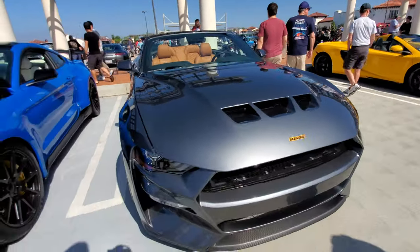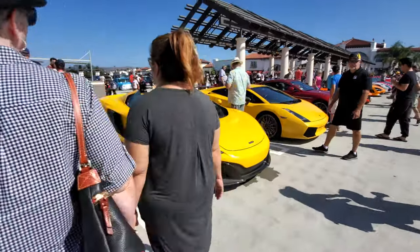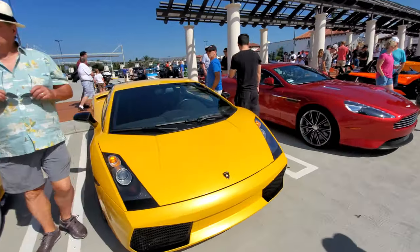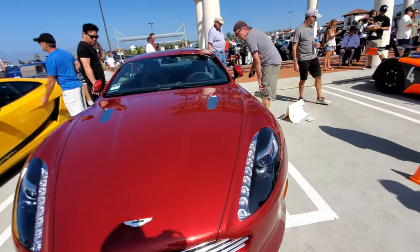Another Mustang with an interesting kit on this one. McLaren 650 Spider, Super Leggera Lamborghini Gallardo, also an Aston Martin DB10 or DB9.